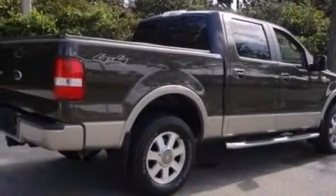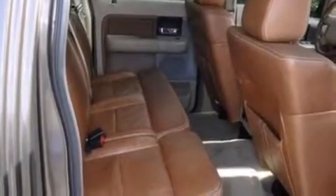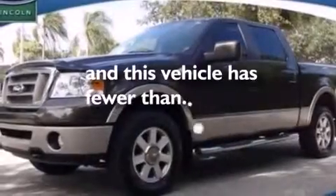Also included are 12-volt power outlets, a passenger side airbag, child seat safety anchors, air conditioning with automatic climate control, full-power accessories, and this vehicle has less than 67,000 miles.